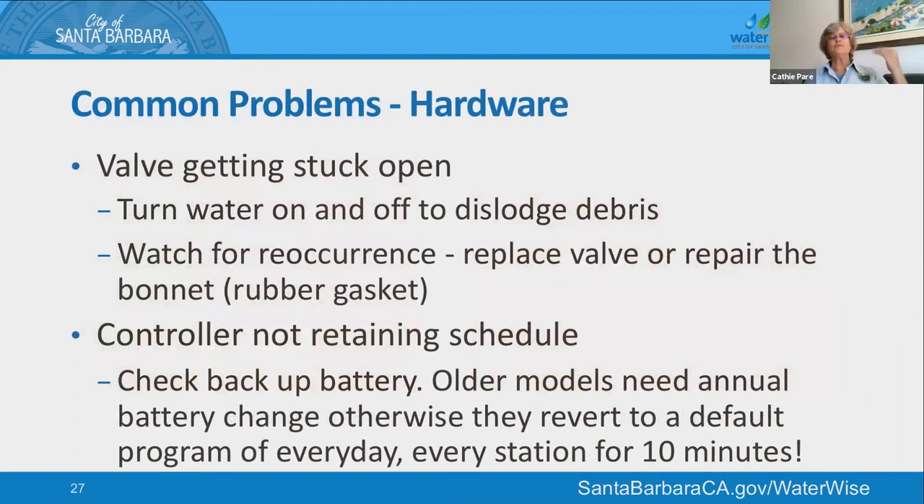Valves can get stuck open. If turning it on and off stops the leak but it happens again, it's probably that the rubber bonnet seal is getting old and doesn't have the flexibility — just replace it, either the bonnet or the whole valve. Controllers not retaining their schedule is another big reason for an incredibly high water bill. Many older controllers used a 9-volt battery to remember programming when the power went out. If you don't change that every year, the clock will go to a default watering schedule which waters 10 minutes every day, every station at midnight — doubling or tripling your water bill.